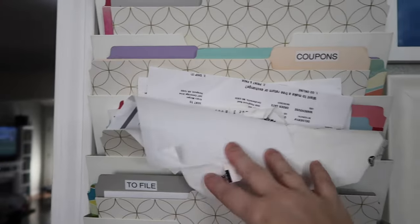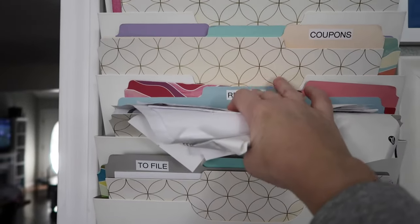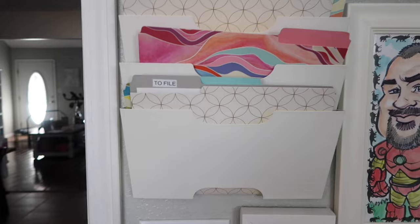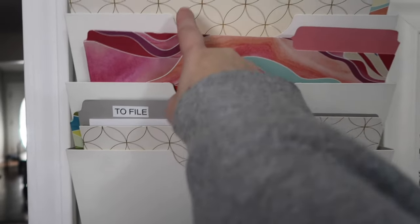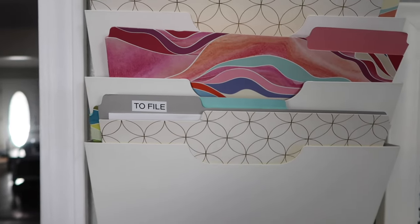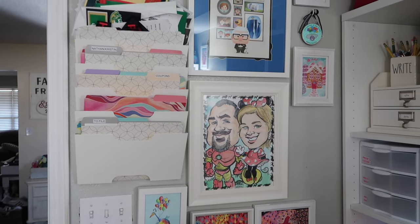Here are the receipts. As you can see, they're overflowing with Christmas and all of that — so this is what we're going through today. I'm going to pull this folder out and go through it. Anytime I get a receipt, that is where the receipt goes. The 'to file' section — I've already looked through it and it basically has my eye prescription. I want to keep that easy to get to in case I need to go get more contacts.